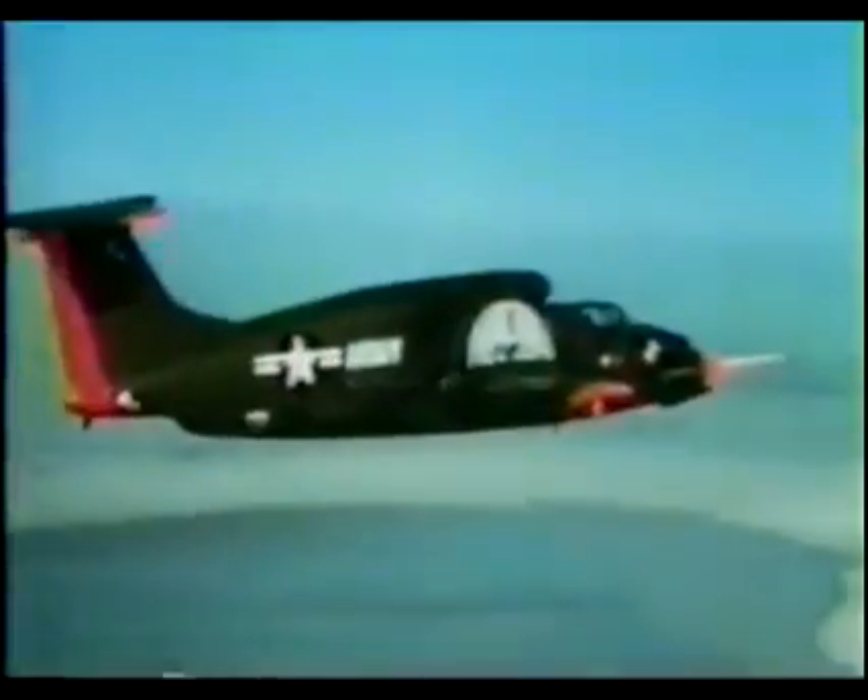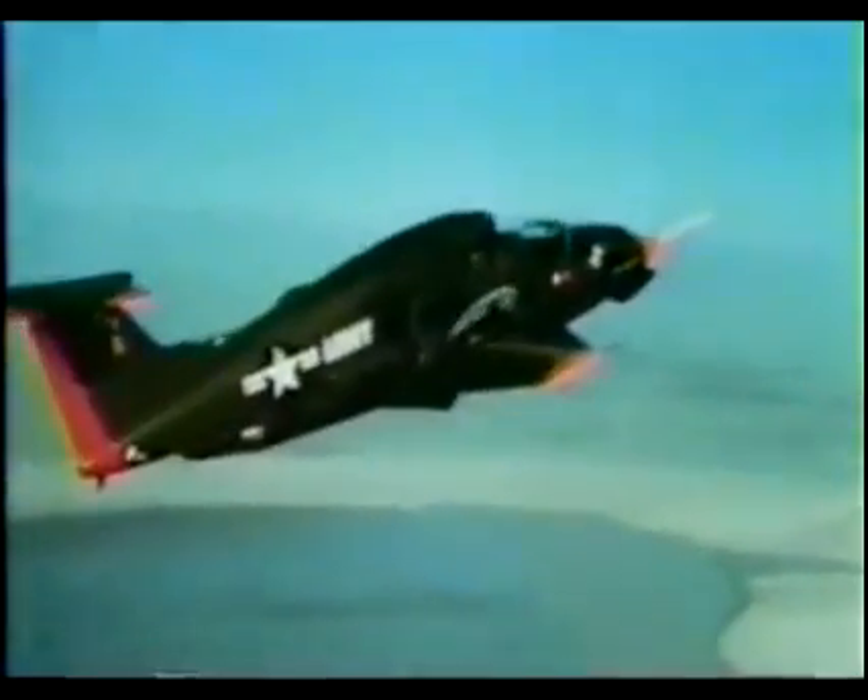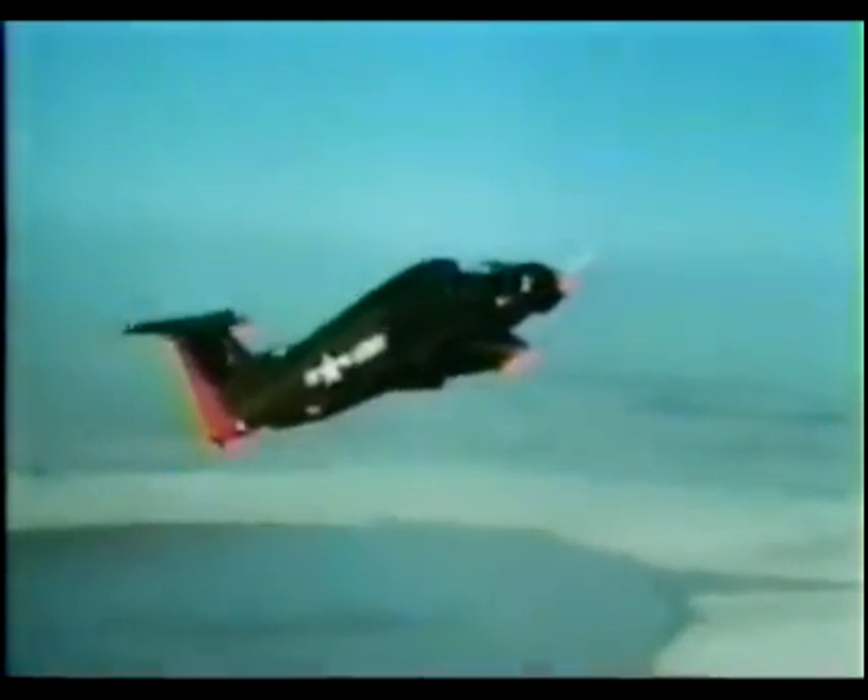The two main lifting fans were embedded in the wing, with another stabilizing fan in the nose. Once airborne, the fans' airflow was deflected by vanes to start the plane forward. Then the engine's thrust was diverted to the jet pipes and the fan covers in the wing were closed, theoretically resulting in a handy little fighter plane.